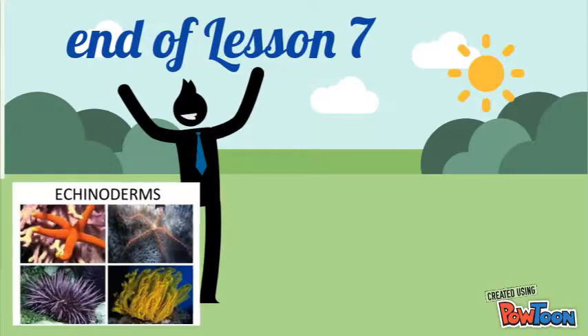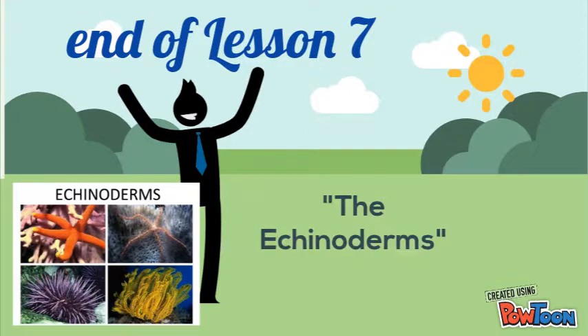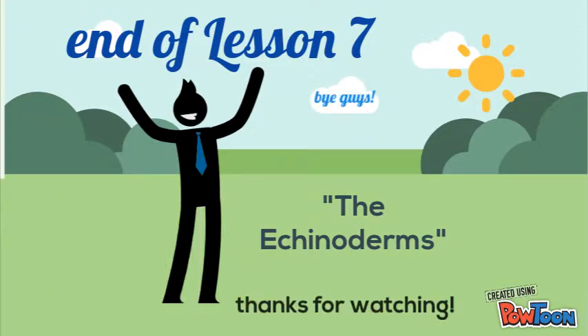And that ends our Lesson 7, The Echinoderms. Bye guys! Thanks for watching!